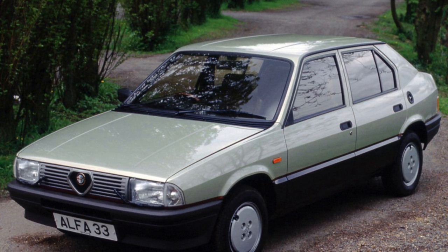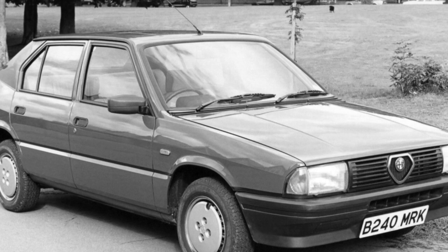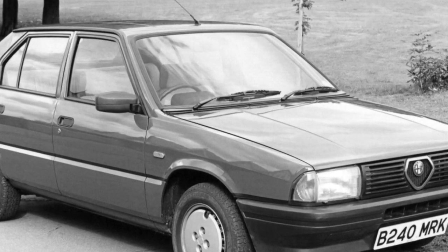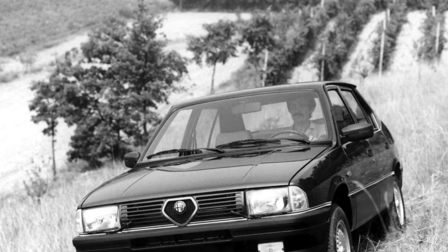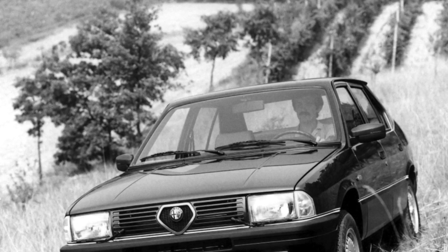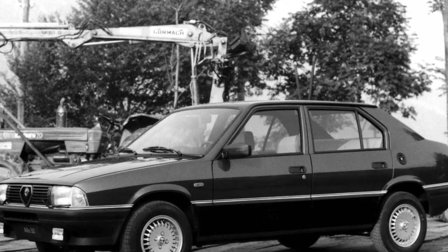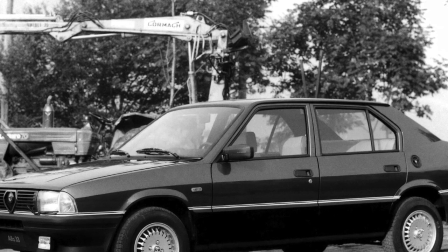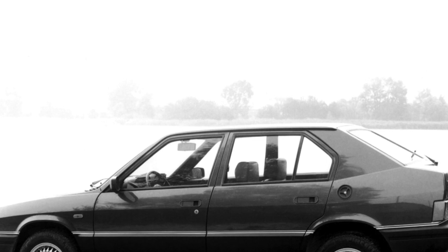The driver's seat has only two adjustments, and a variable steering angle will help you get comfortable. The build quality of the Alfa Romeo 33 was not the best throughout its life. In the 1980s, many buyers noted rather large gaps between plastic panels. All kinds of fasteners wore out quickly, and after a couple of years of operation, even on smooth European roads, all kinds of creaking and crackling were heard. There were also complaints about electric windows, lighting lamps, and instrument panels.